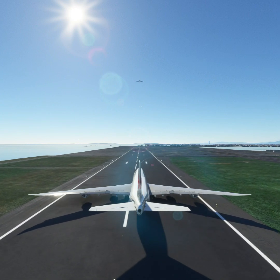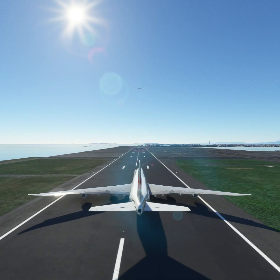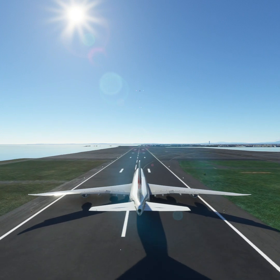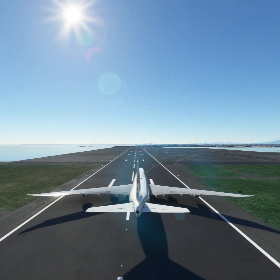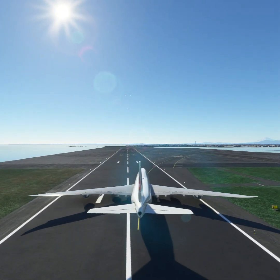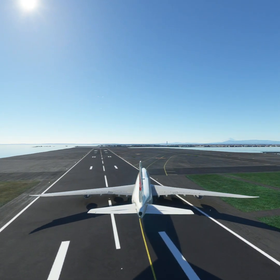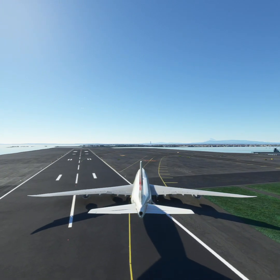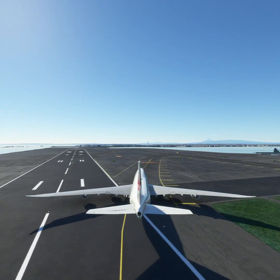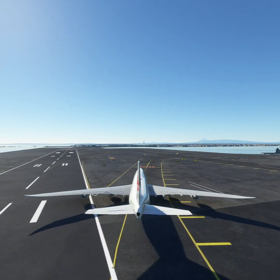Japan Air 1-1-2-3, turn next taxiway. 1-1-Niner decimal 7, for New Sky Niner Four. Japan Air 1-1-2-3, contact ground on 1-2-1 decimal Niner 7-5.